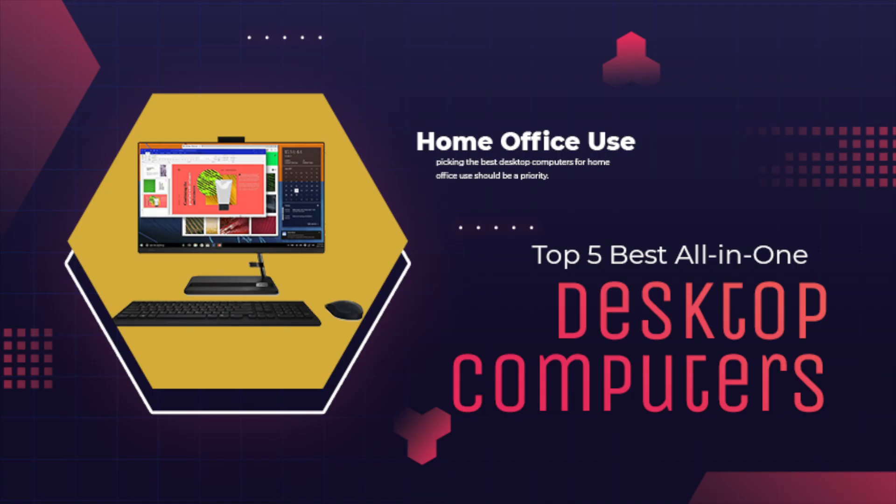Welcome to MacNPC Prime Video. Today I want to show you the Top 5 Best All-in-One Desktop Computers for Home Office Use. If you work from home, picking the best desktop computers for home office use should be a priority.